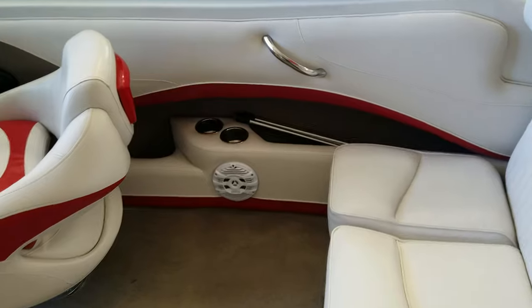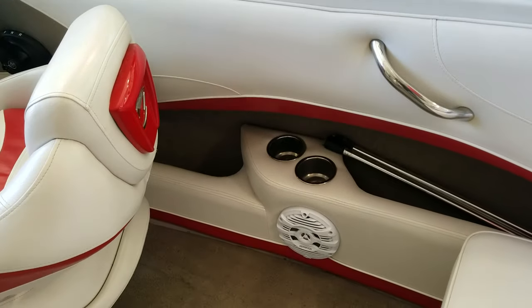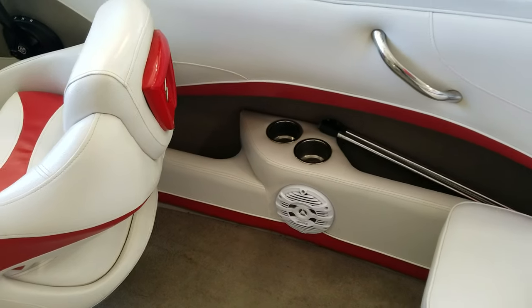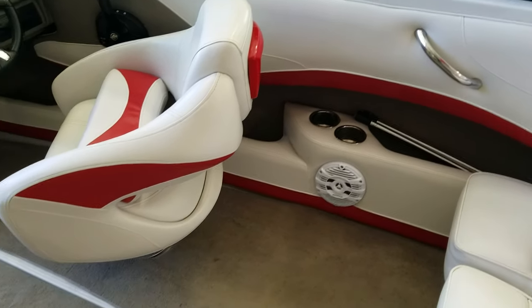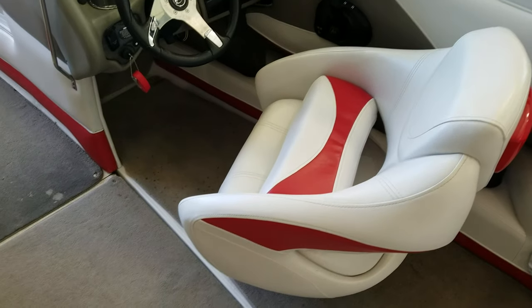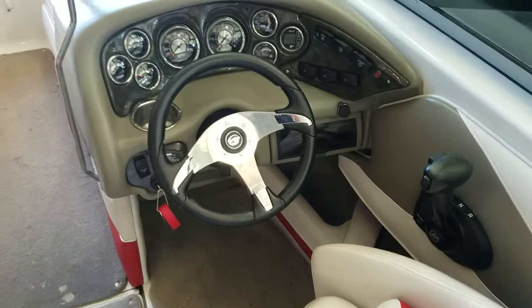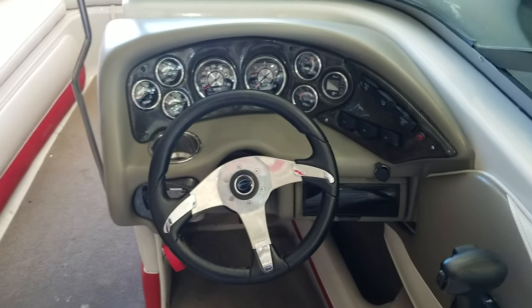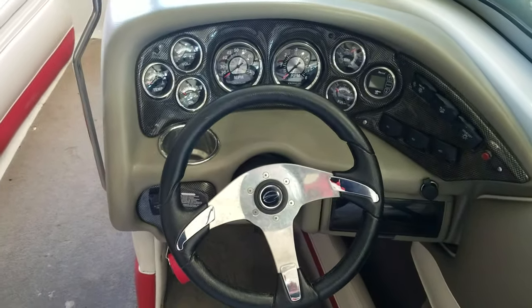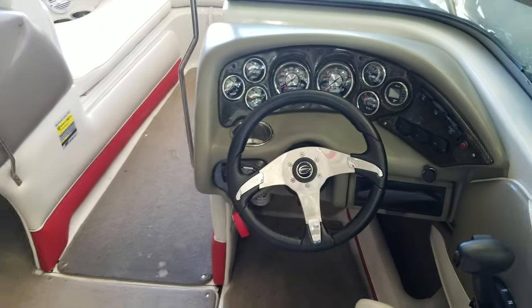As we keep working our way around, you'll notice it's got nice padded combings all the way around. You've got stainless cup holders that are tucked under the way, nice stainless grab rails, Kenwood stereo system. Very large and comfortable bucket seats with the flip-up bolster. Sharp looking dash, as we know Crownlines always have — aesthetically pleasing with the tilt wheel there as well, and a digital depth finder.